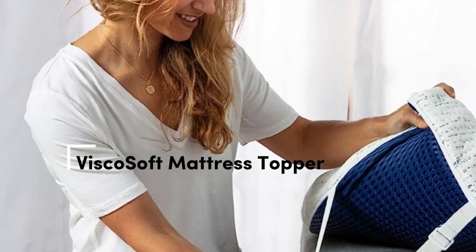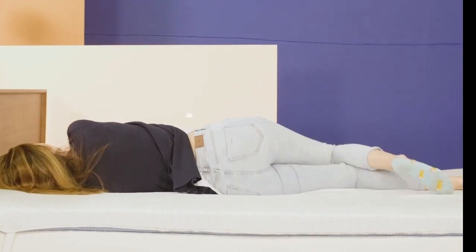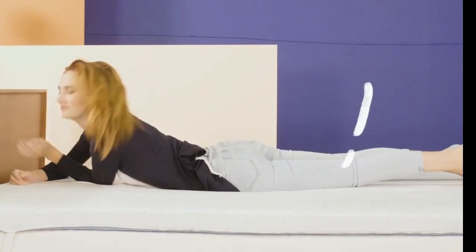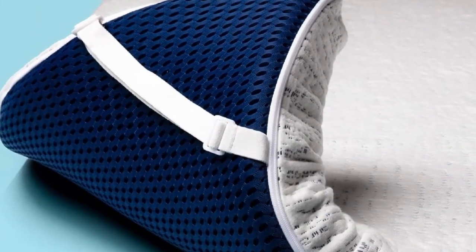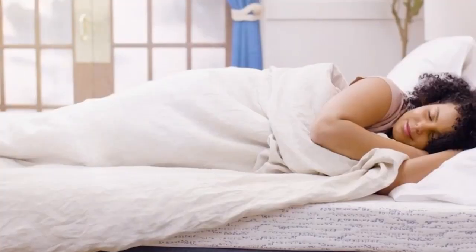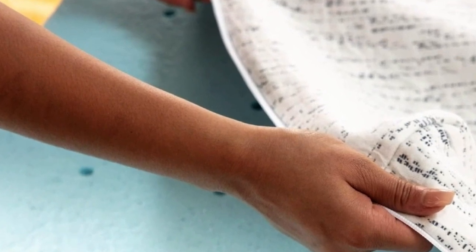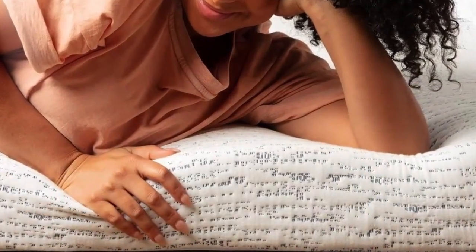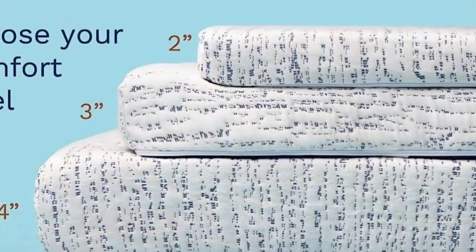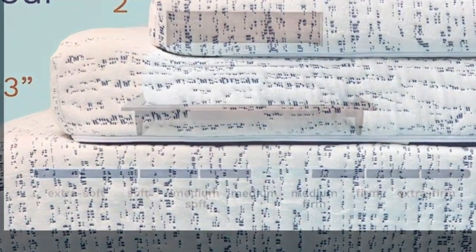Number 5 is for hot sleepers who want the pressure relief and supportive comfort of foam but are worried about overheating and night sweats. Its ventilation allows more air to flow through rather than getting trapped in the foam. Most mattress toppers use materials known for trapping heat, but this one has ventilation in the foam that makes it more breathable. The foam also contains cooling gel designed to pull heat away from your body, and you still get the benefits of pressure relief and motion isolation. It comes in three heights, letting you pick the right model for your bed.